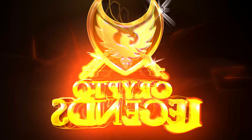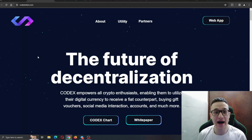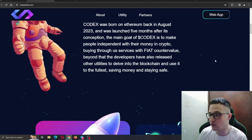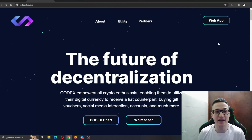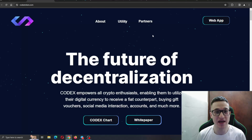Get ready for the future of decentralization with the CodexToken project! Here we are at the official website CodexToken.com. The website is absolutely amazingly done — great design, very interactive, everything runs smooth with no lagging or buffering. You can find all the information you need about the project and its features. Just remember that I'm not a financial advisor and you should always make investment decisions for yourself.